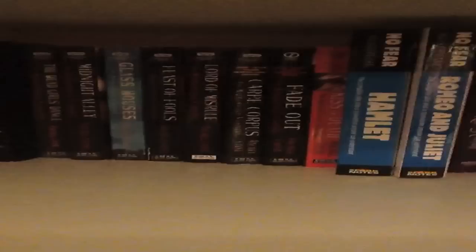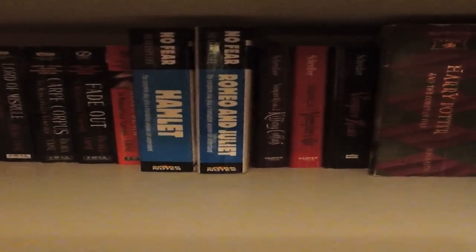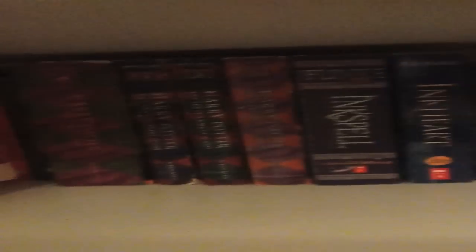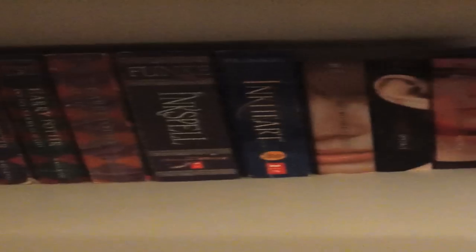Here we have Holly Black's books, Rachel Kane, the Morganville Vampire series, some No Fear Shakespeare, the Vampire Kisses series, the rest of my paperback Harry Potter, Ink, Spelling, and Cart, the Ugly series, and the Girl in the Steel Corset.